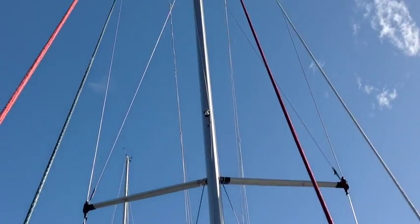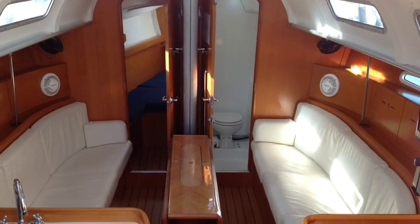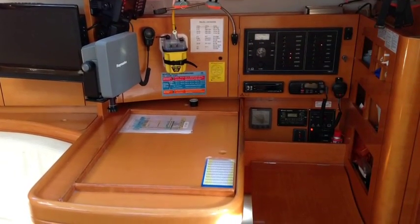Again looking up at the rigging — fractional rig. Down into the interior, some of her extras include larger water tanks and a long range fuel tank.